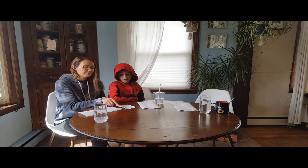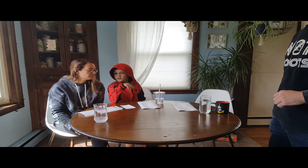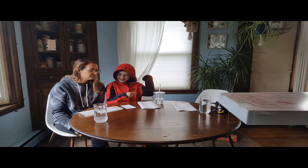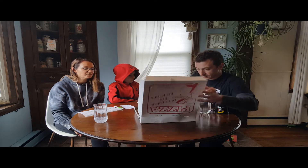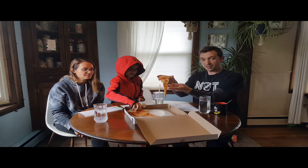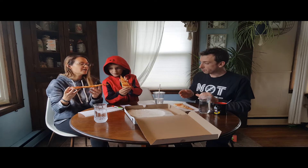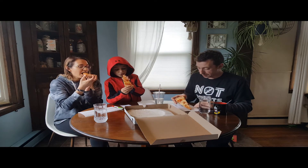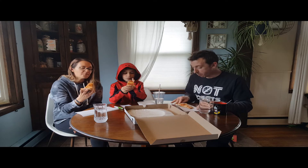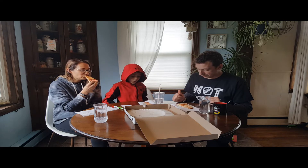All right guys, who is the next contestant? Number two: Roma's — also from Rome. This is a good-looking pie, nice thin crust. It's like a longer, New York style slice.